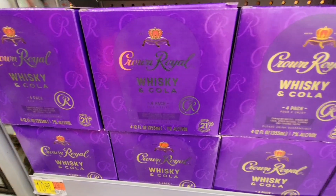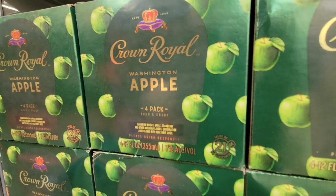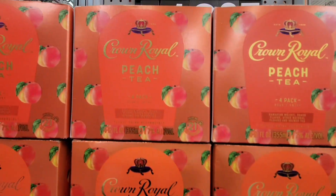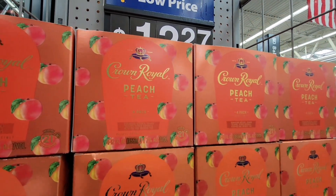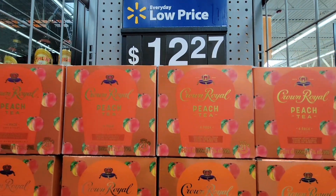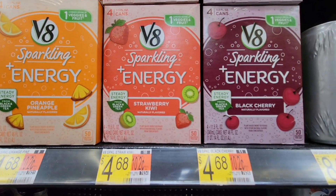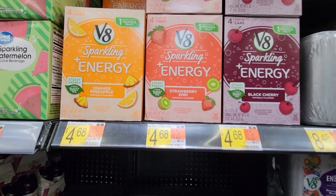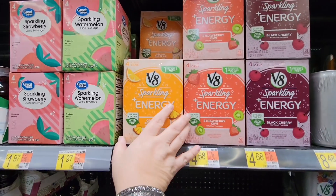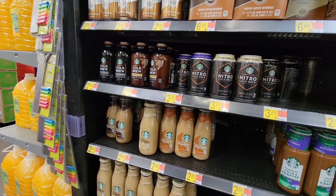Here's Crown Royal whiskey and Cola in cans - packs of four. They have apple, and there's a peach tea version that sounds really good at $12.27, while the others are around $10. The high prices are getting to you everywhere. I'm also grabbing the VA sparkling energy drink - pineapple orange is a really good flavor - for when I need a boost but don't want coffee.